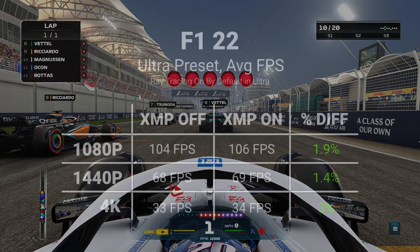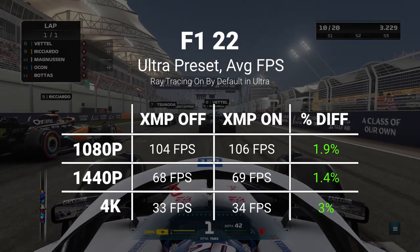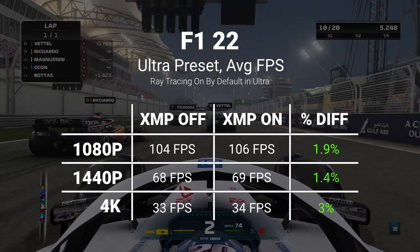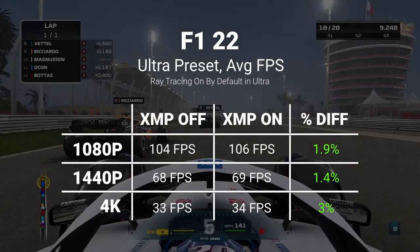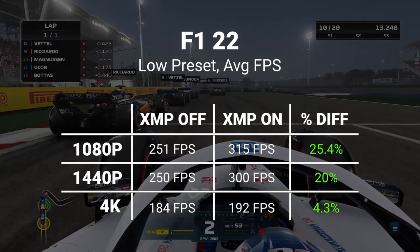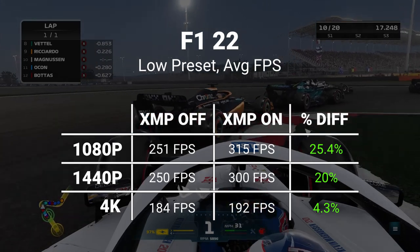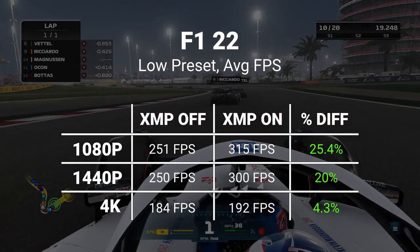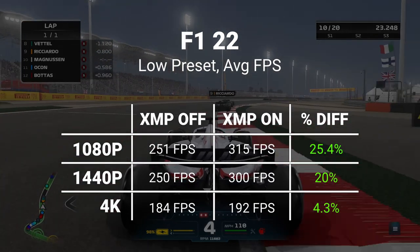F1 22 continues the trend of GPU bottlenecking at Ultra settings. Keep in mind that Ultra in this game enables ray tracing by default, so it's no wonder we're hitting a GPU bottleneck here. Reducing the game to its low preset gets the GPU bottleneck out of the way and we start to see some healthy gains at 1080p and 1440p, though 4K sees the lowest uplift as those GPU bottlenecks start to creep back in.